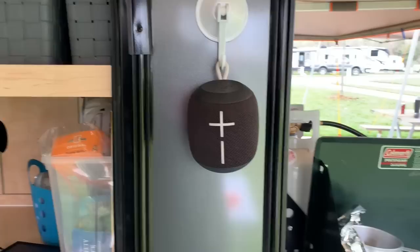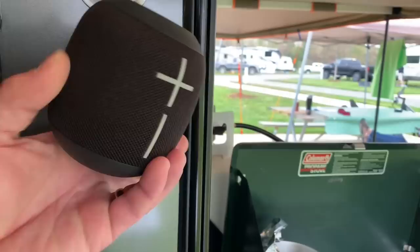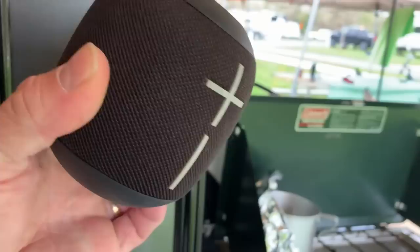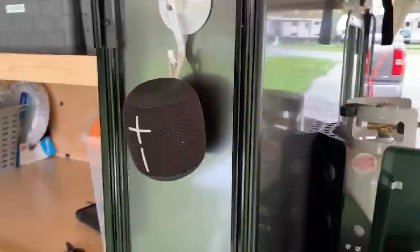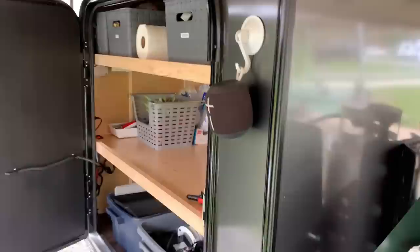For music when we're camping, I picked up this Ultimate Ears Wonderboom — one of the small ones. It's completely waterproof, it floats, you can actually have it running and throw it in a pond. Great long battery life, Bluetooth to your phone. I've got it connected to one of those suction cup mounts but you can set it on a table around the campfire — whatever you'd like.